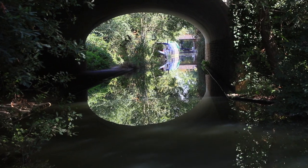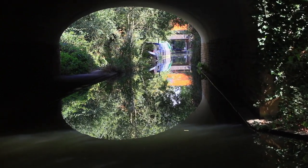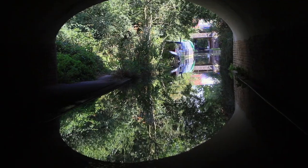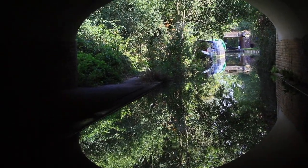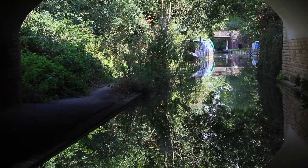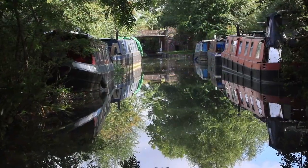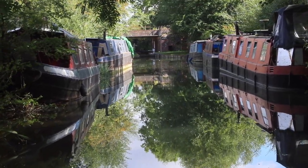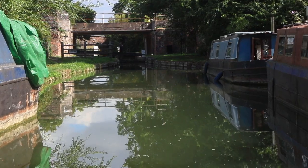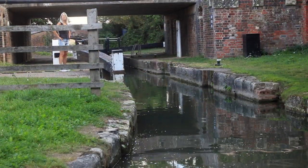Under the relatively new bridge which carries the busy A40 Northern Bypass, you can just see the railway bridge running above Duke's Lock. This was completed in 1852 to join Oxford and Birmingham via rail. Approaching Duke's Lock, number 44B now. Duke's Lock 44A is actually on the Oxford Canal, just to the left at Wolvercote Junction.